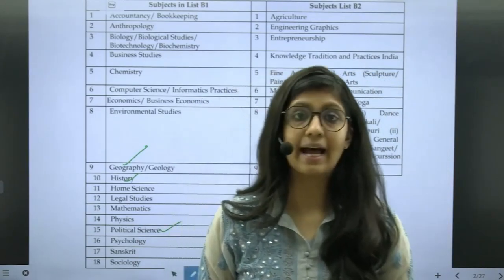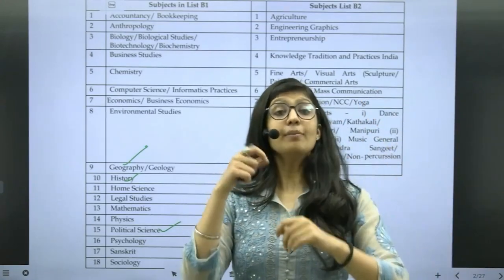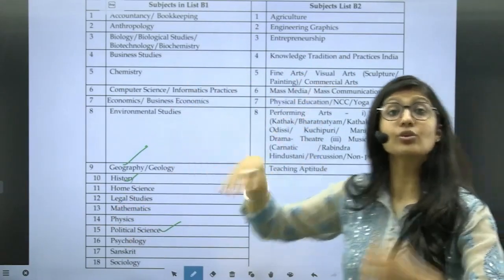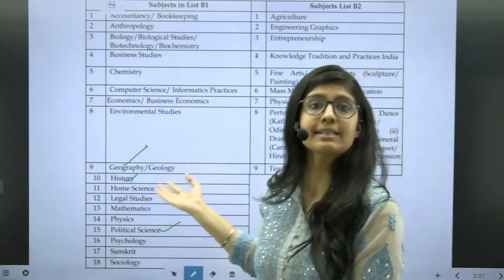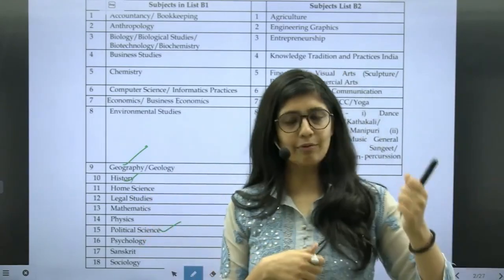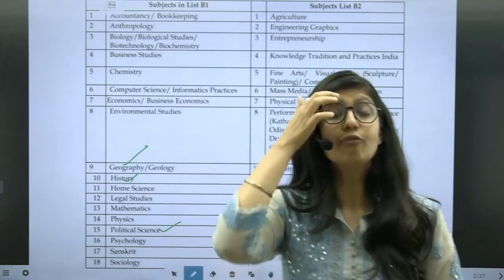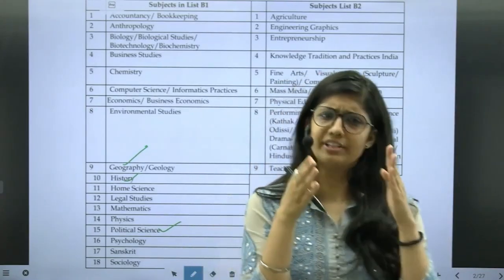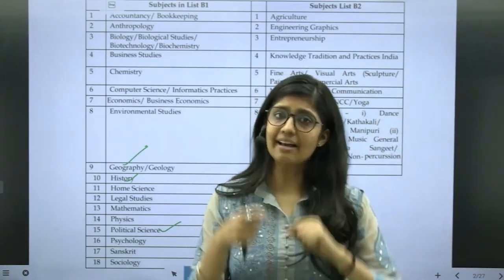Combination 2 says you need to choose one language from List A, and from List B you only need to pick any one subject — from B1 or B2, your choice. For example, if you are very strong in physical education, just choose that. You give the English paper for the language and the physical education paper for List B. The third thing you need to give is the CUET General Test. The General Test includes quantitative maths up to class 10th, logical reasoning, current affairs, and similar topics.